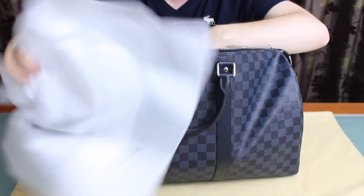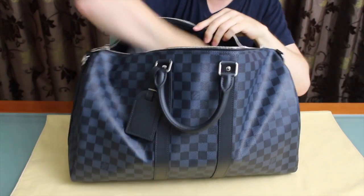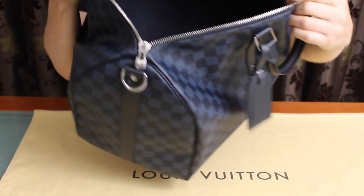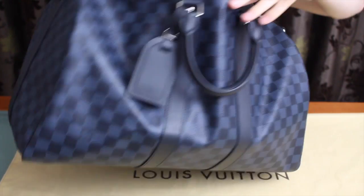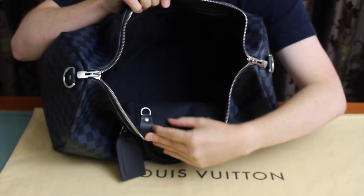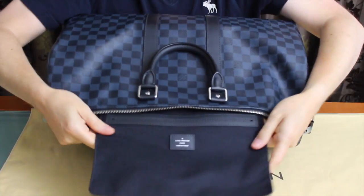We get packing material delivered at work from computer deliveries which we can't recycle, so it's quite handy for this. On to the inside of the bag — it's one big cavernous space inside. This one has got a black interior — or maybe a black-blue interior, but it's mainly black. It's got a huge big interior with a D-ring, quite handy if you want to put your keys on it.